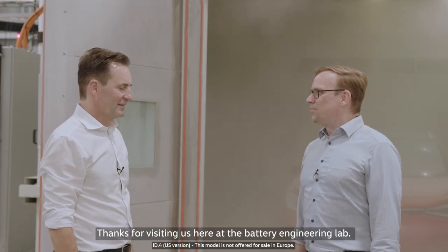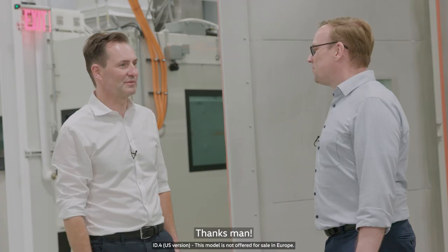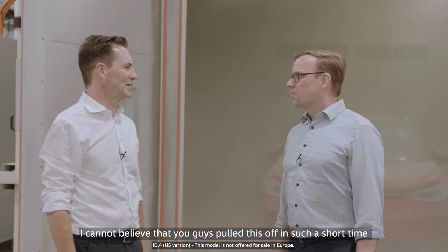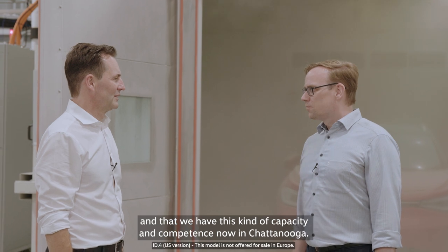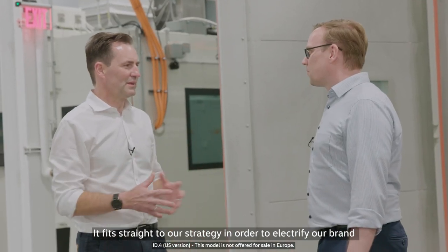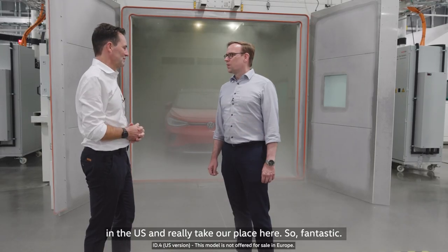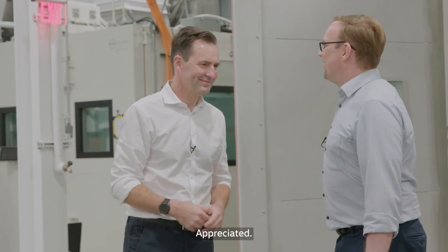Thanks for visiting us here at the Battery Engineering Lab. What a pleasure — thank you for taking me through, it was amazing. I cannot believe that you guys pulled this off in such a short time, and that we have this kind of capacity and competence now in Chattanooga. It fits straight to our strategy to rectify our brand in the U.S. and really take our place here. Fantastic, thank you for the tour.